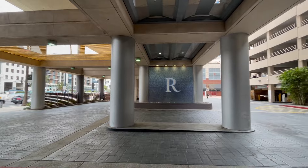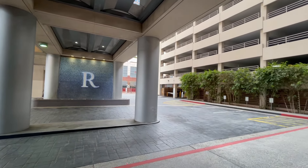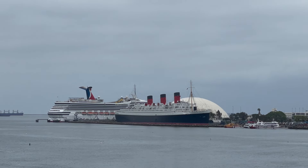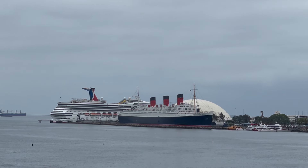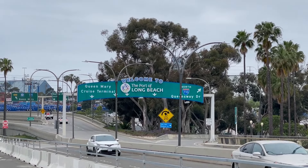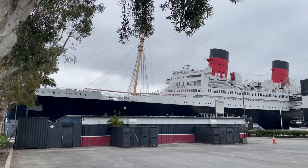I stayed at the Renaissance Long Beach the night before the cruise — you can check out a full tour on my channel, linked below. It's awesome because it's actually walking distance to the port, about a 30-minute walk. I just had one piece of hand luggage so it wasn't really a big deal to walk over and enjoy a nice little morning stroll. I had an early 10:30 a.m. check-in time and my COVID test done, which was required three days before my cruise.